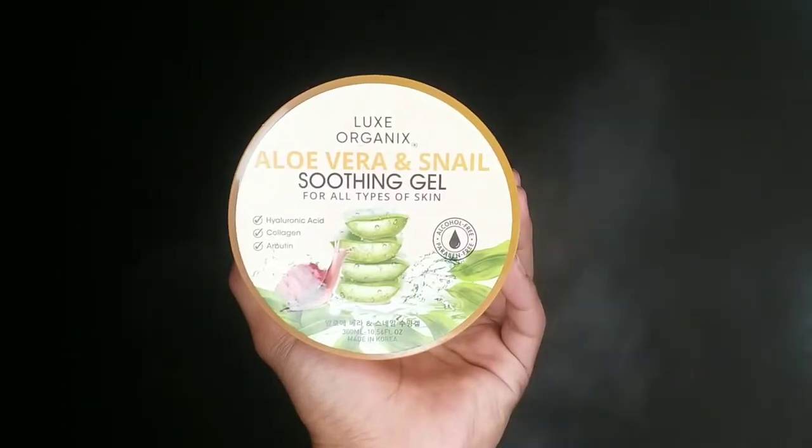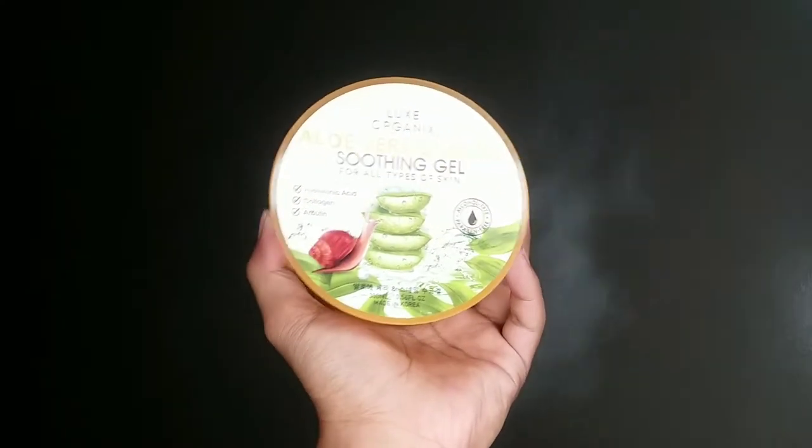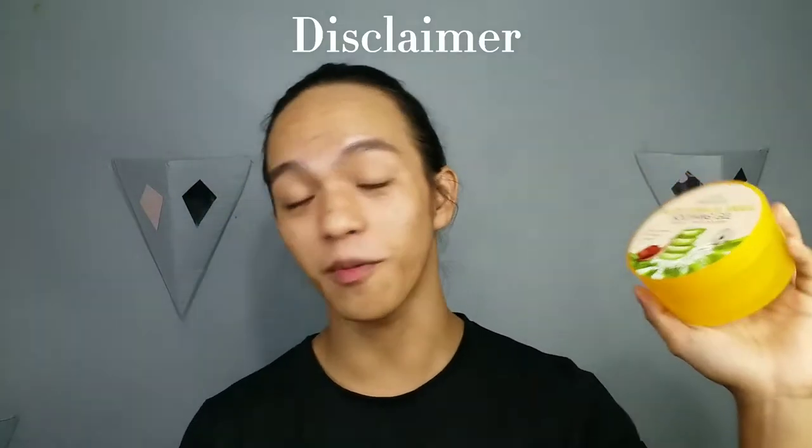What I usually put on my face every day is this — the Luxe Organics Aloe Vera and Snail Soothing Gel for all skin types. It claims to have collagen, arbutin, and hyaluronic acid. Not only that, but it is also paraben and alcohol free. Disclaimer: this video is not sponsored by any skincare or makeup brand.